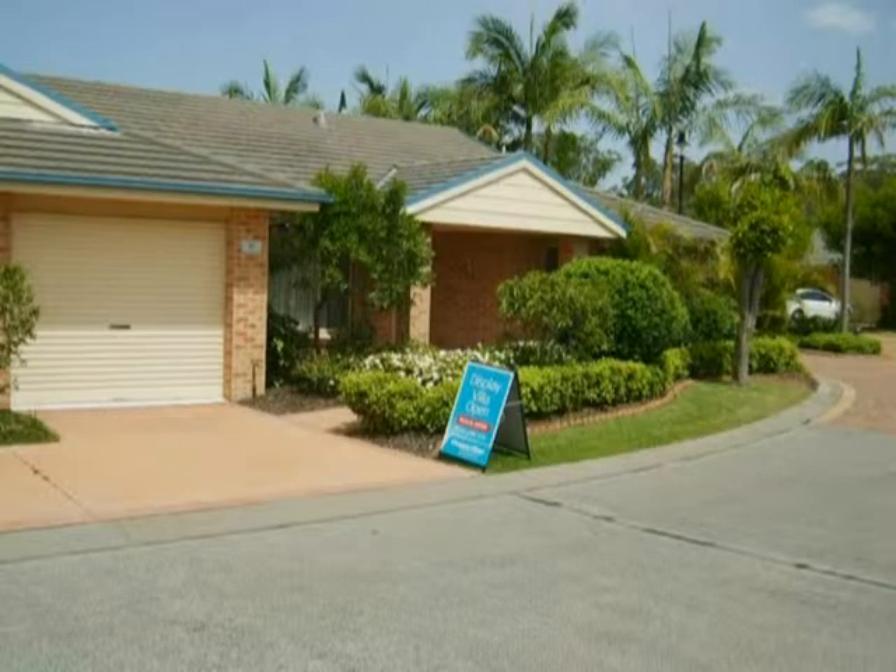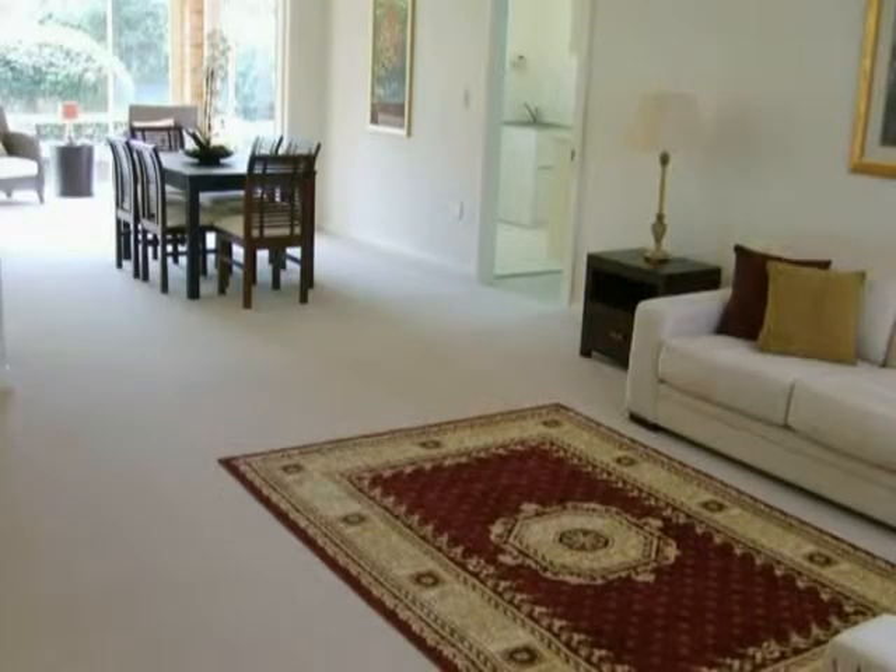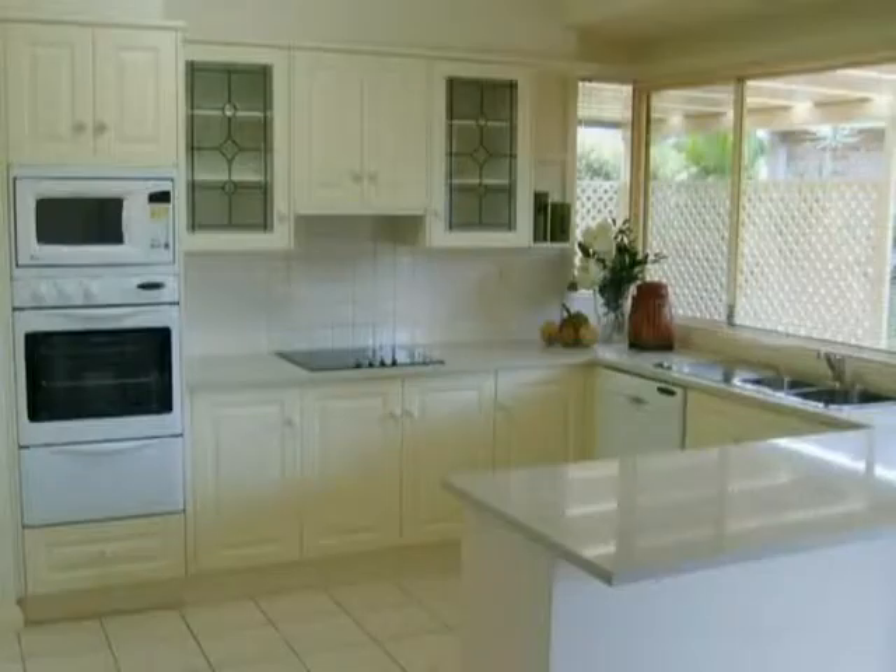Each villa is very well appointed. They have ducted air conditioning and fans in the bedrooms. They also have a ducted vacuum cleaner system, dishwasher, carpets, and a remote control garage door. A range of accommodations is available from 2 to 3 bedrooms and single and double garages.